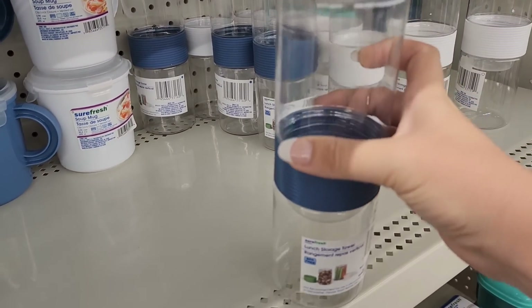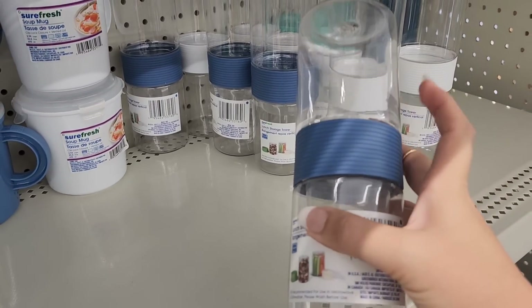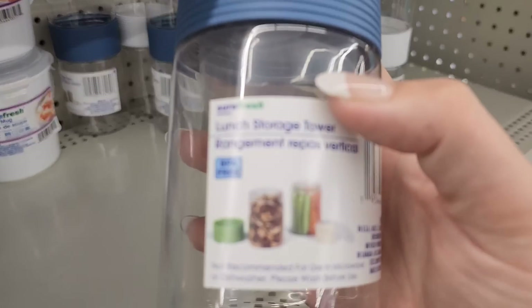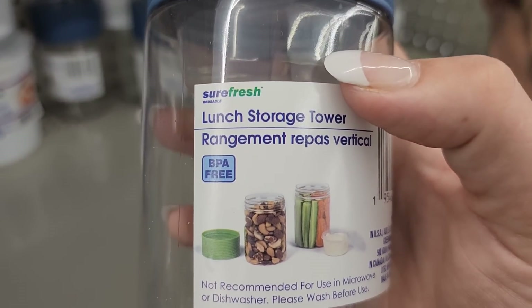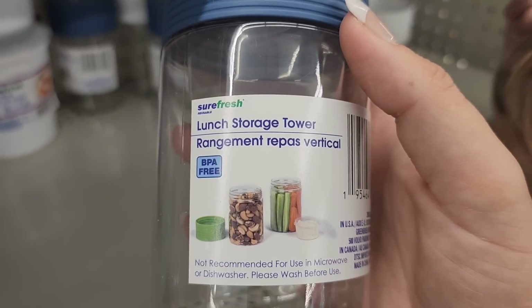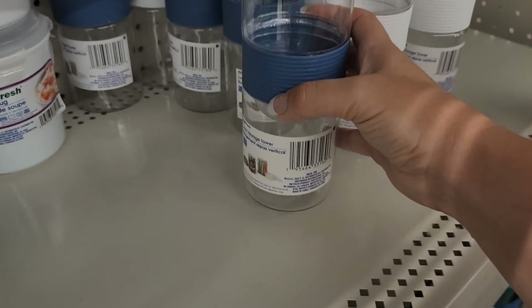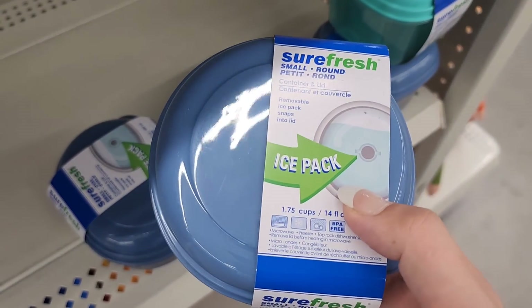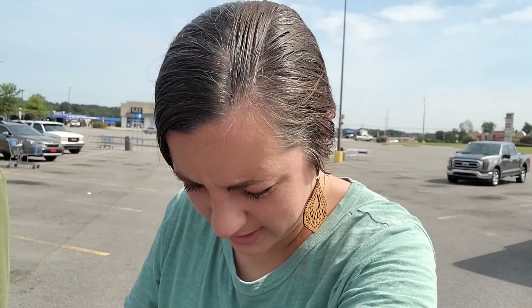It has two separate compartments where you can put two things and then a spot where you can put like a dip. That's pretty neat. These have built-in ice packs. Now Walmart - let's see what they've got in here.